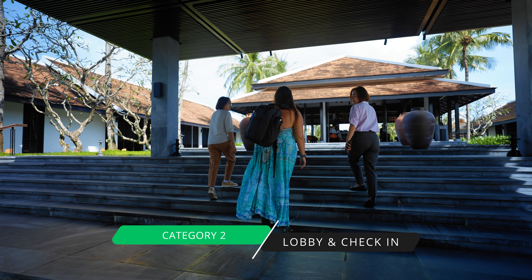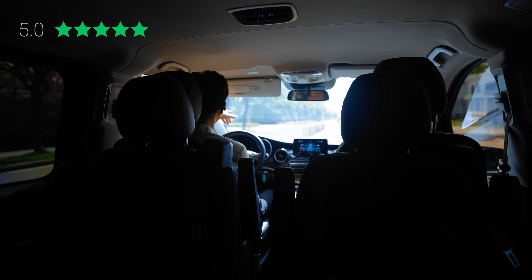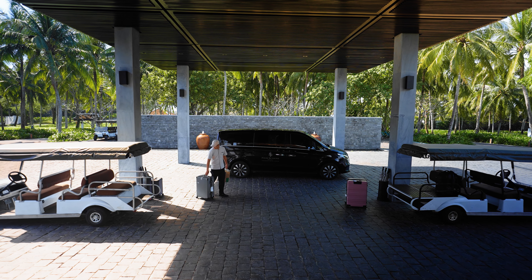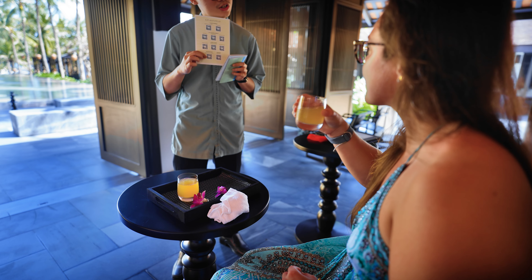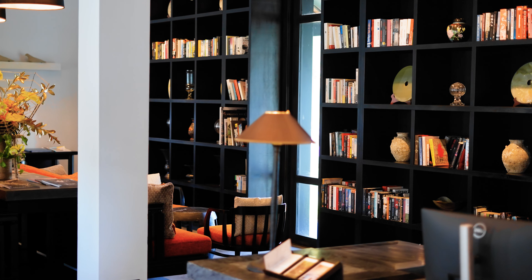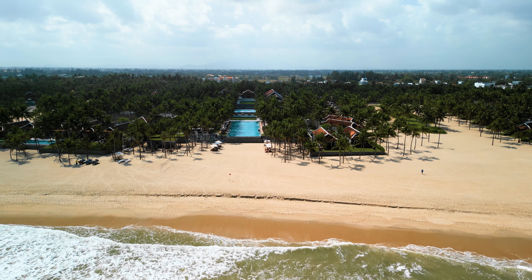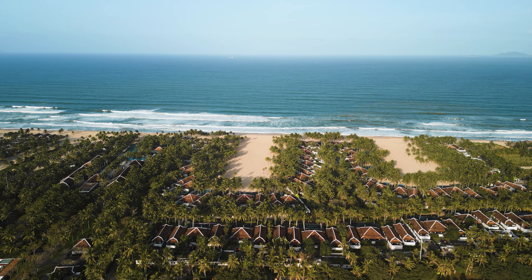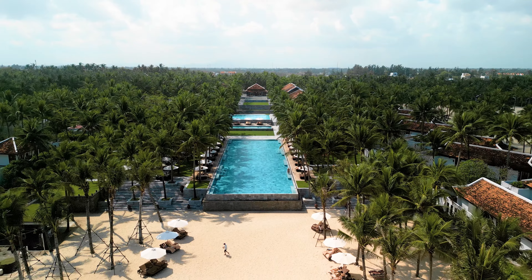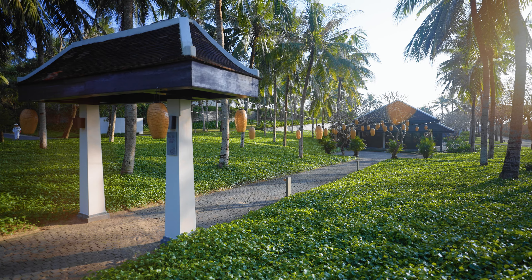Our second category is Lobby and Check-in — we rate five stars. We were picked up by the Four Seasons in a private transfer, and from the moment we were picked up, it was a seamless experience. The driver spoke great English and had water and cold towels in the car. When we arrived, we were greeted by staff, seated for check-in with a welcome beverage, and shown around the property. The reception area is outdoors but there's an indoor option as well.